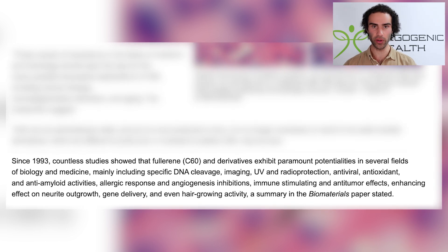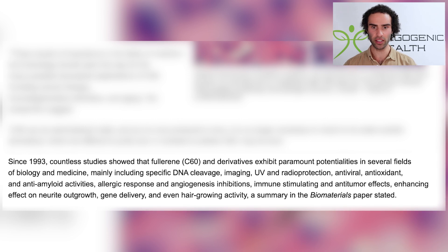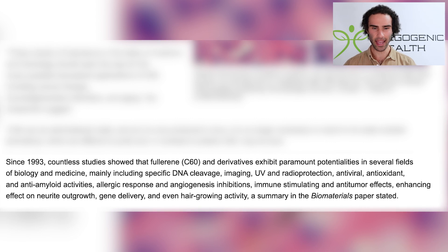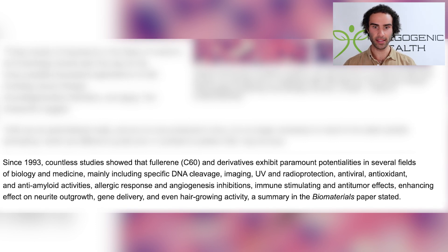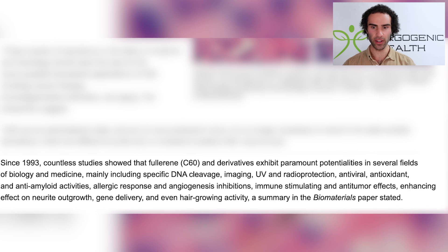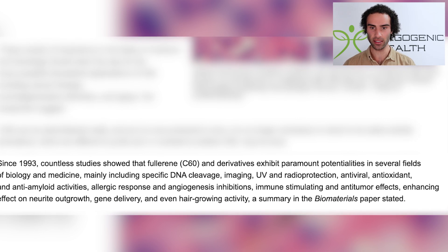Since 1993, countless studies have shown that fullerene C60 and its derivatives exhibit potent capabilities in biology and medicine, including specific DNA cleavage, imaging, UV and radio protection, antiviral, antioxidant, and anti-amyloid effects — reducing plaque buildup associated with Alzheimer's. It also shows reduced allergic response, angiogenic inhibitory activity, immune-stimulating activity, anti-tumor effects, enhanced neurite outgrowth similar to lion's mane, gene delivery support, and even hair-growing activity.